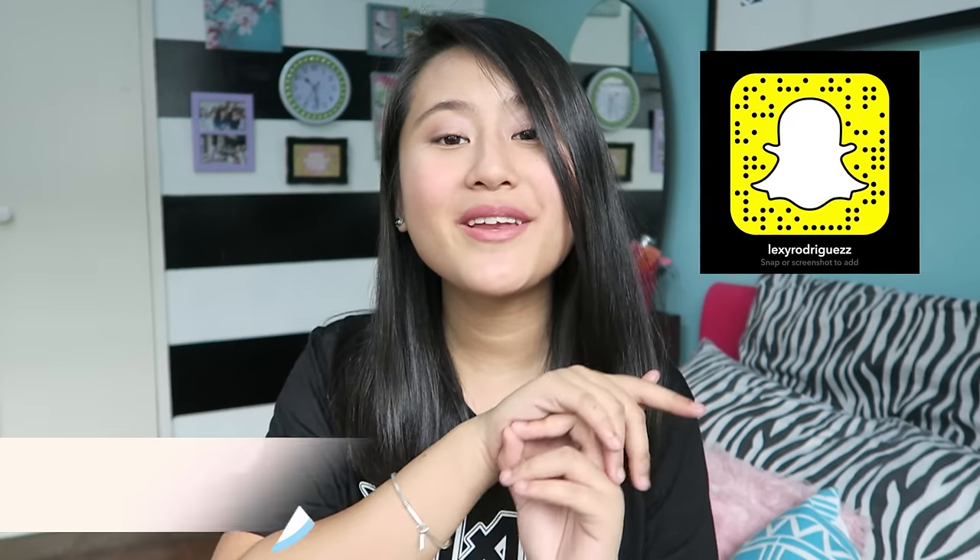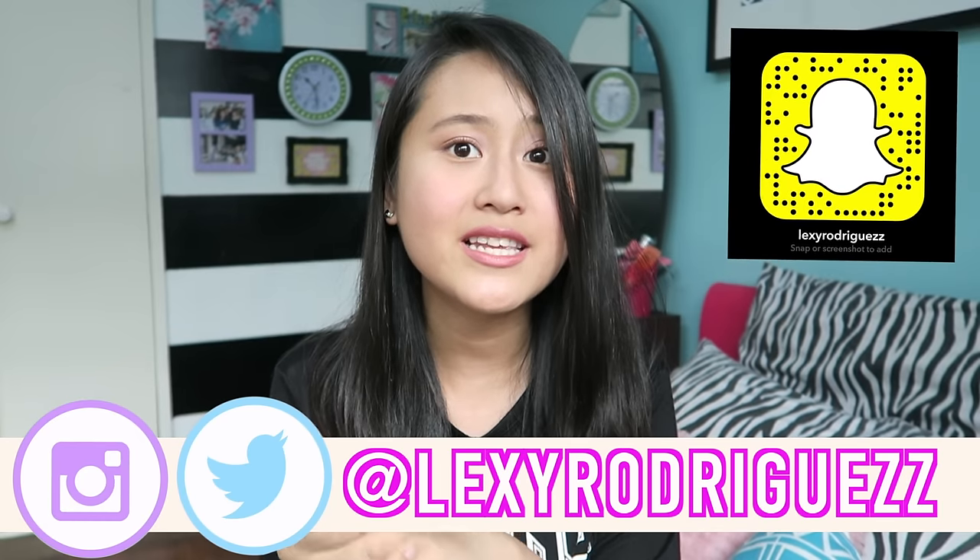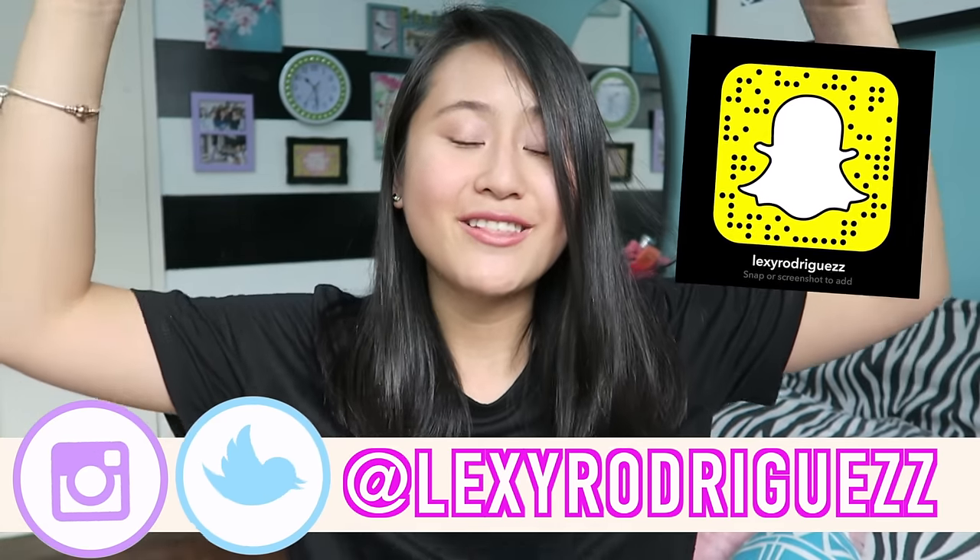Follow me on my social media sites — Instagram, Twitter, and Snapchat. All my usernames are at Lexi You Guys with twosies. If you guys didn't hear that right, the usernames are down below in the description box. Anyways, without further ado, let's get started.